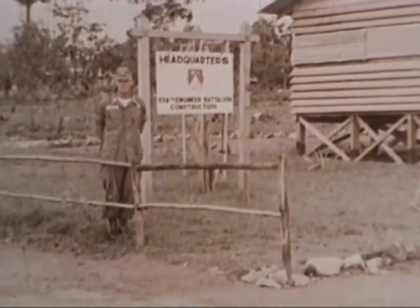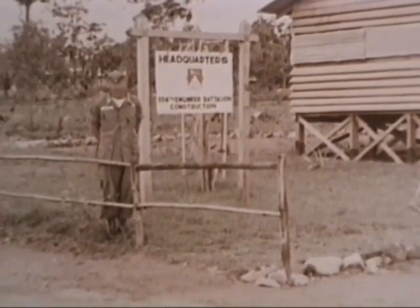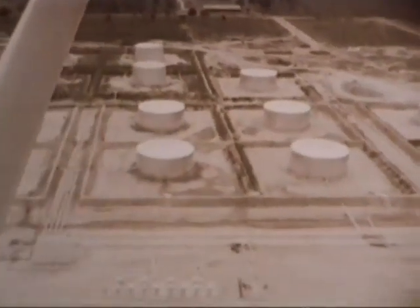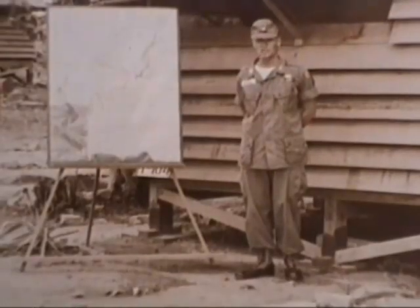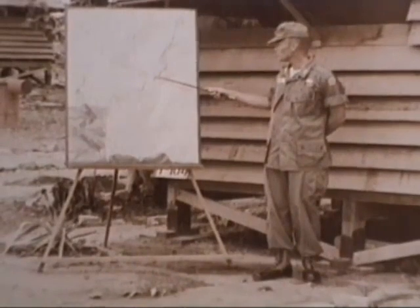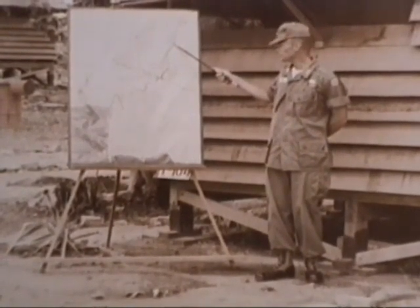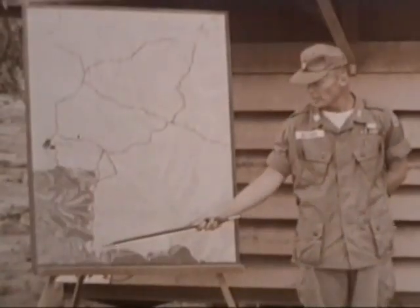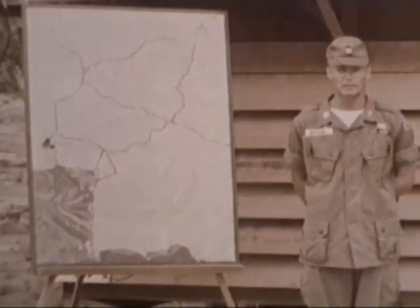Lieutenant Colonel Beecher, commanding officer of the 538th Engineer Construction Battalion, located at Camp Esaeon, Thailand, explains their mission. The base camp is located approximately 45 kilometers south of Karat. In addition to building their camp after arrival, they built a 90,000-barrel tank farm installation in the Karat area. Their primary mission is the construction of the 140-kilometer extension to the Bangkok Bypass Road, extending from Kabinburi to Karat, completing the major link in the landline of communications with the port under development at Sadaheep.